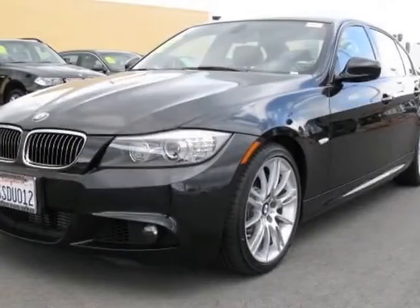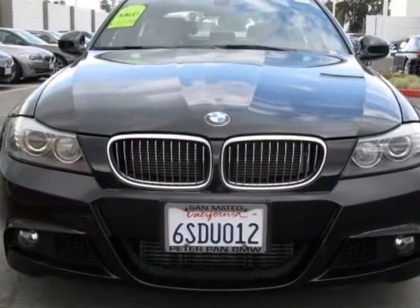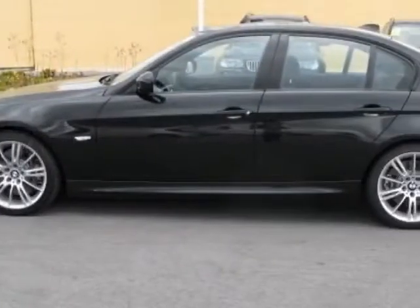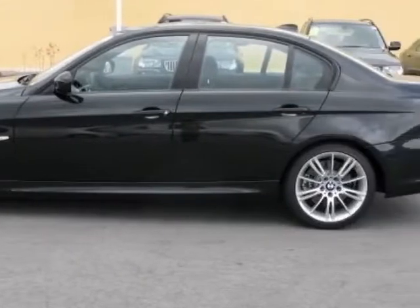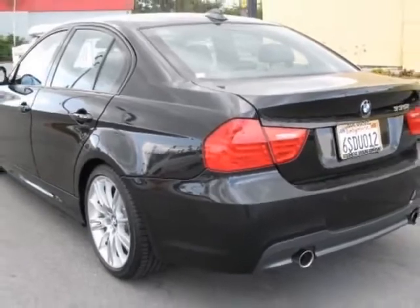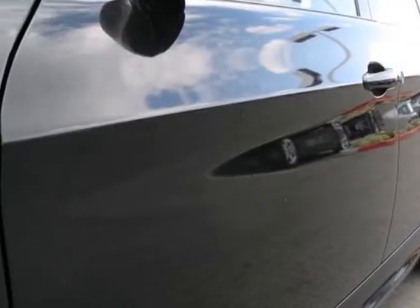Come take a look at the certified pre-owned 2011 BMW 3 Series. Carfax has certified this 3 Series as having one owner, and it has just under 25,500 miles. This vehicle gets an estimated 19 miles per gallon in the city and an estimated 28 on the highway.